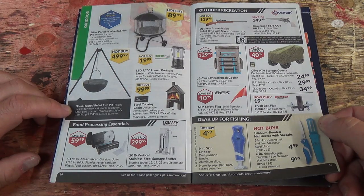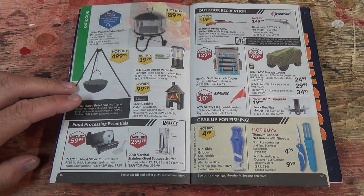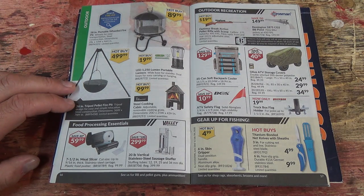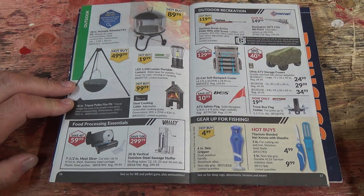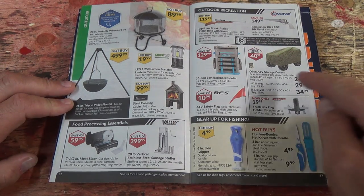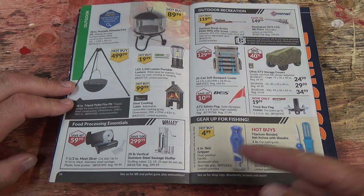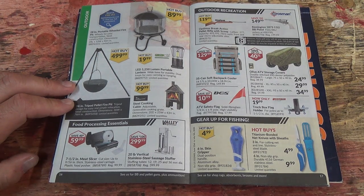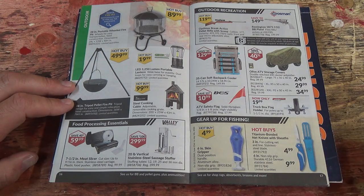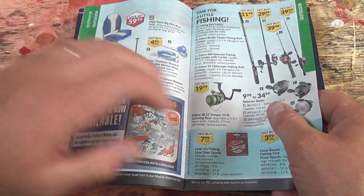That's neat — a tripod pellet fire pit. Nice steel cooking cabin. I've got some pellet guns here too. ATV covers. And a 6-inch skin gripper with a toil position handle — I have no idea what that is really. Maybe it's a fishing thing.